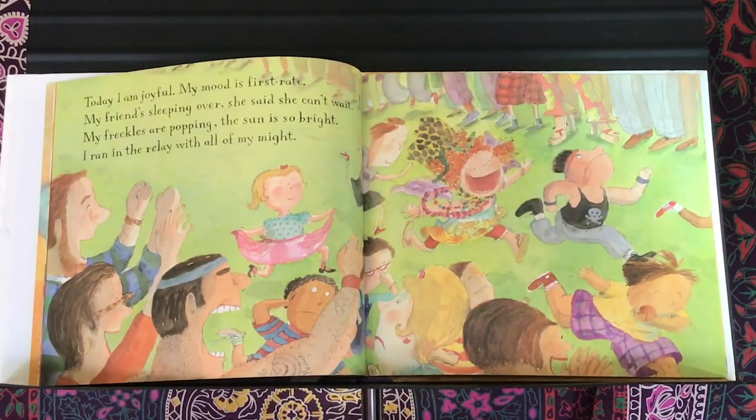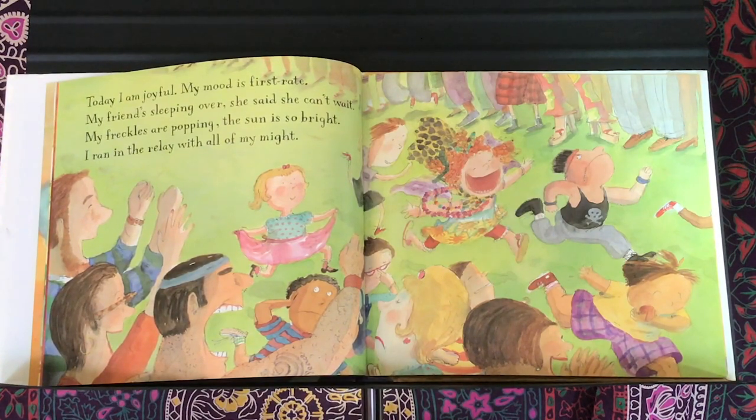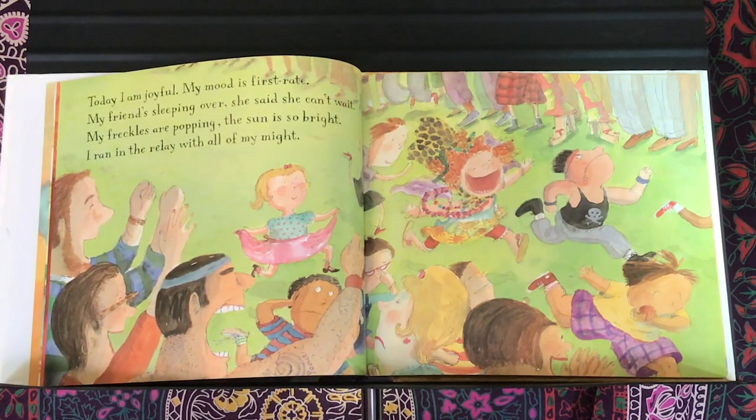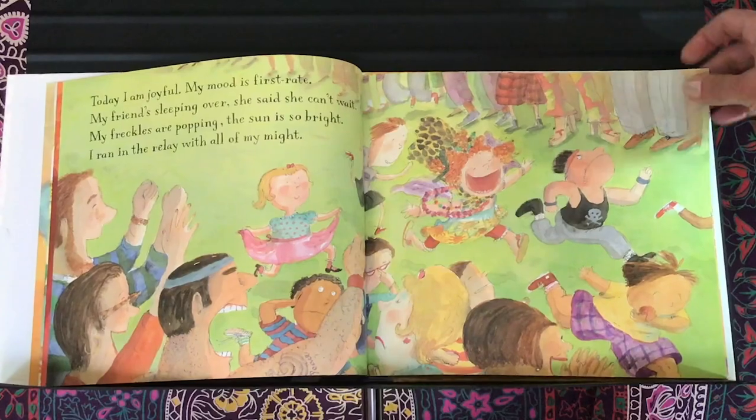Today I am joyful. My mood is first rate. My friend's sleeping over — she says she can't wait. My freckles are popping. The sun is so bright. I ran in the relay with all of my might.